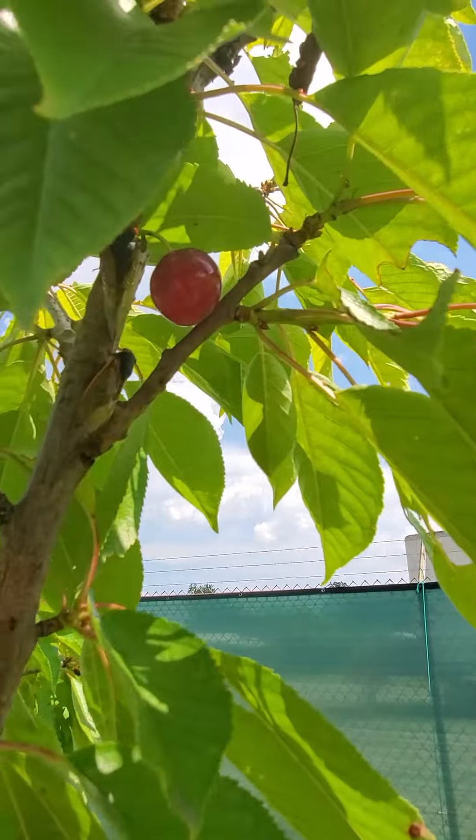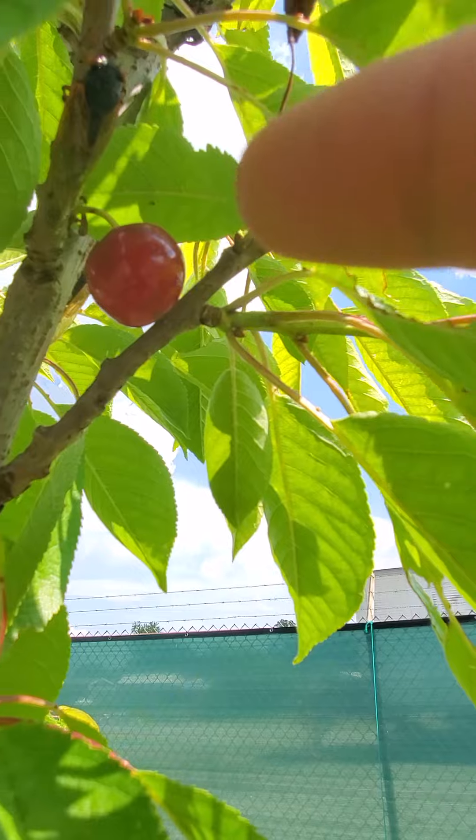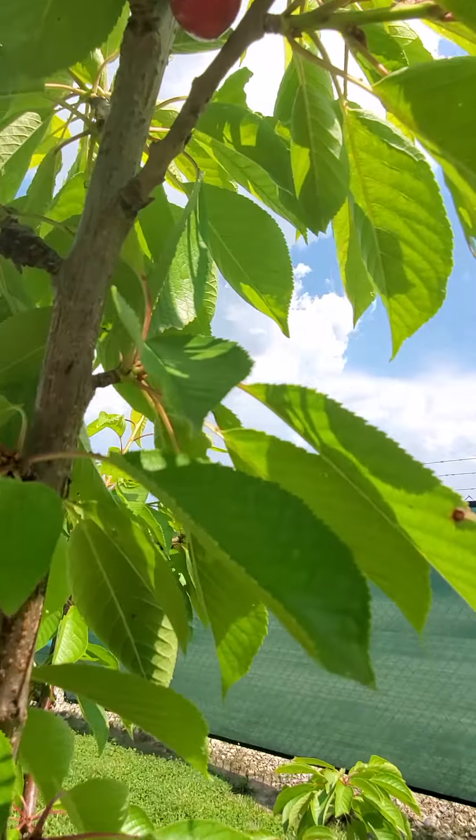Hi, welcome to my channel! This is our first ever harvest cherry — only one. If you can see, it's red, so that's the only one cherry we have. But we have two or three right there. This one is the one we're gonna pick.